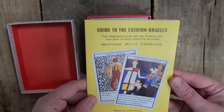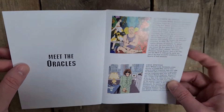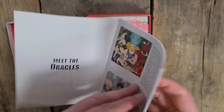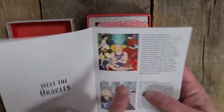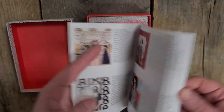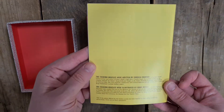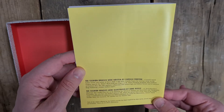Obviously we've got the book that comes with it, so each of them has attitude, style and inspiration for each one, and then we have 'Meet the Oracles' with each of the designers or fashion icons' image from the card and then a bit about each of them. They have half a page each going through a bit about their history. They were written by Camilla Morton and illustrated by Anna Higgy.